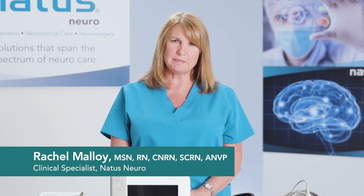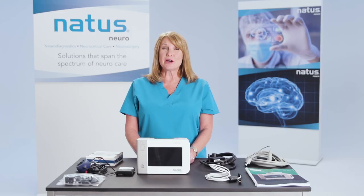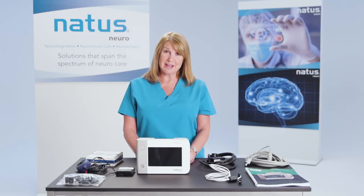Welcome to the Natus Camino Advanced ICP Monitoring System in-service. Your Camino monitor comes with the following items.